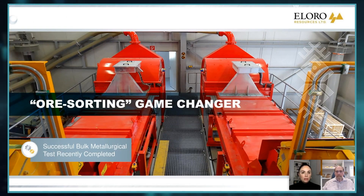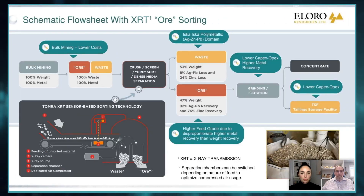And Bill, can you comment on the metallurgy here? Yeah, sure. As people have been following us know, we've been talking a lot about ore sorting — it's really a game changer. We did a very large-scale bulk metallurgical sample in our polymetallic zone. We processed about 6.3 tons. And this just gives you a little idea of what the flow sheet looks like.